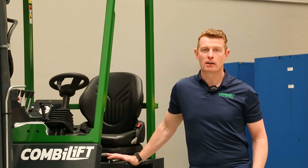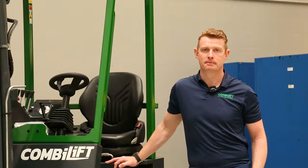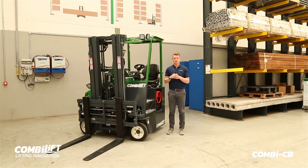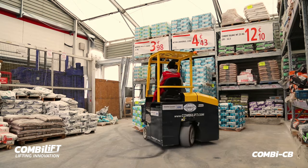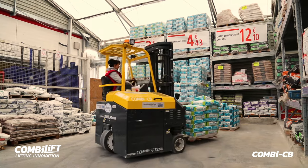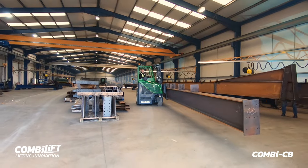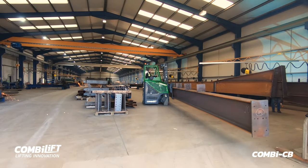Hi, my name is Anthony Rooney and I'm here to showcase the ComboLift CB. The ComboLift CB was introduced to the ComboLift family in 2006, where we identified a market for customers that needed to use a regular forklift for handling palletised loads, but also the ability to drive sideways when handling long loads.